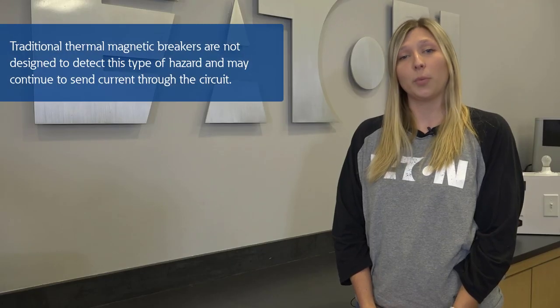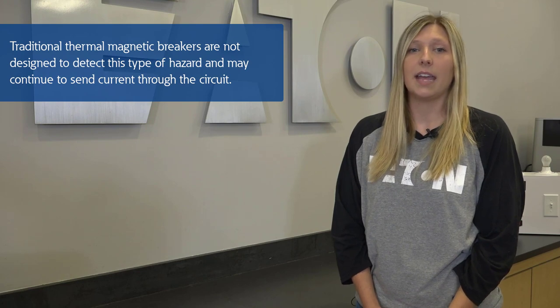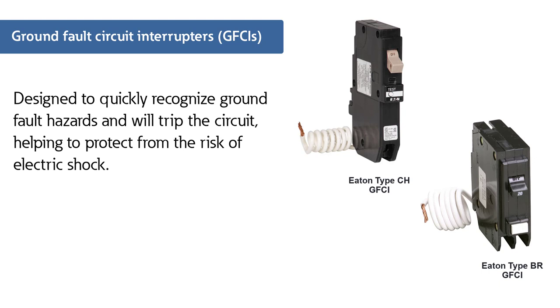A traditional thermal magnetic breaker is not designed to detect this hazard and may continue to send current. A GFCI, however, is designed to quickly recognize this type of hazard and will trip the circuit. Safety matters. Eaton continues to deliver technology to help keep homeowners safe.